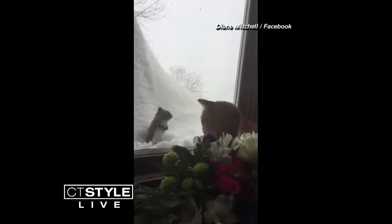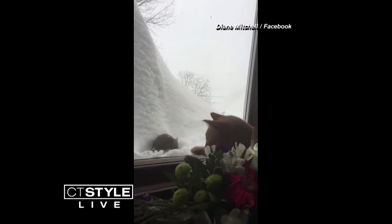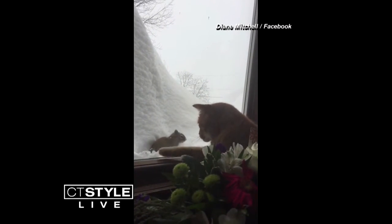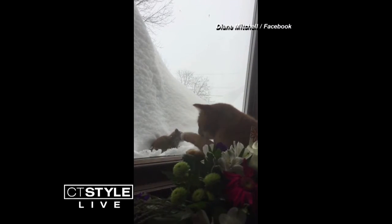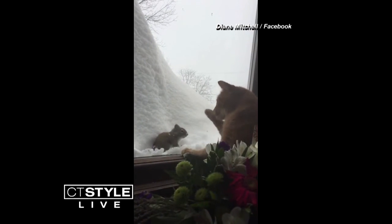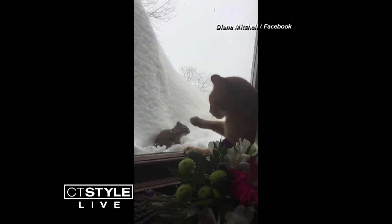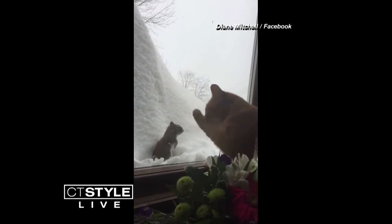The Battle of the Century was captured on camera. Diane Mitchell looked out the window to find her ferocious feline standing toe-to-toe with a super squirrel — with a glass window between them. The cat eventually threw in the towel after 12 rounds of pawing at the glass. Both animals made it out unscathed. The squirrel was pretty bold, just hanging there — staying tall, not budging.